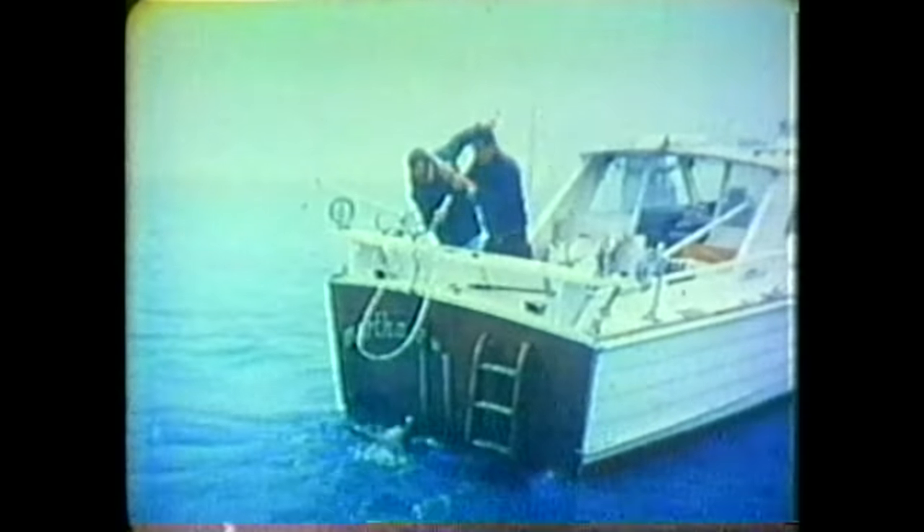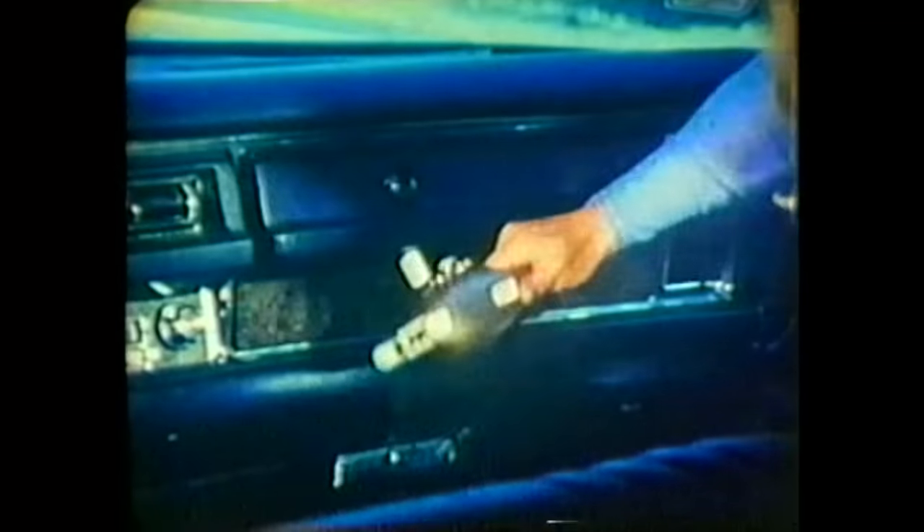It's the fishing invention of the century. There's never been anything like it. Popeil's Pocket Fisherman. It fits in your glove compartment, with a mini tackle box in the handle. Why, just flip up the special DuPont nylon rod and you're ready to fish anytime.